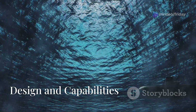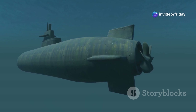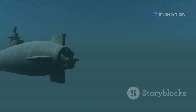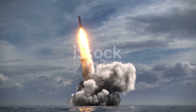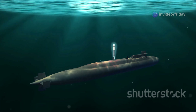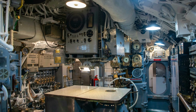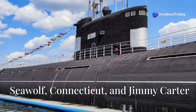The Seawolf-class submarines are engineering marvels, boasting a formidable combination of speed, stealth, and firepower. Constructed from high-yield, HY-100 steel, these submarines are capable of withstanding immense pressure, allowing them to dive deeper than their predecessors. Armed with a fearsome array of weaponry, including Tomahawk cruise missiles and Mk-48 torpedoes, the Seawolf-class can engage a wide range of targets, from enemy submarines to surface ships and land-based installations. Their advanced sonar systems provide unparalleled situational awareness, enabling them to detect and track enemy vessels with remarkable precision.